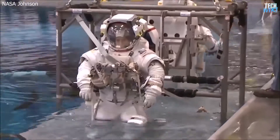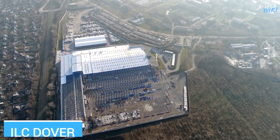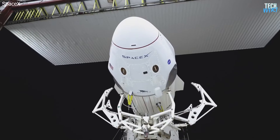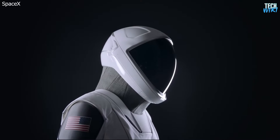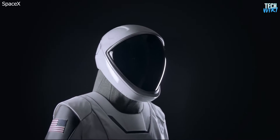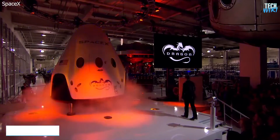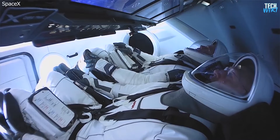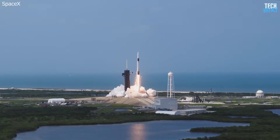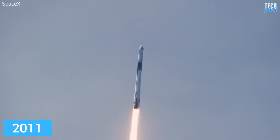Since the dawn of Apollo, there was only one company that has been the primary supplier of spacesuits for NASA — ILC Dover. But for the first time, SpaceX set out to fly humans onboard its spacecraft with its own custom-created spacesuit. This flight marked another milestone as the first time people have ever flown using a commercially developed spaceship, and the first time NASA astronauts launched in an American spacecraft since 2011.